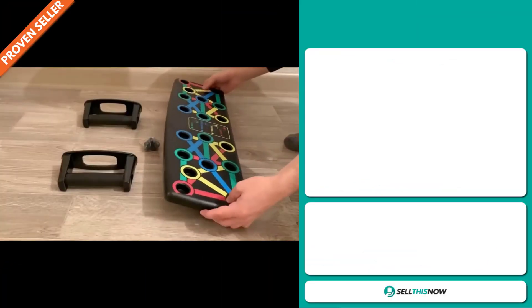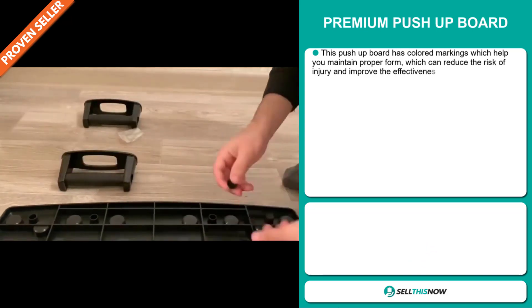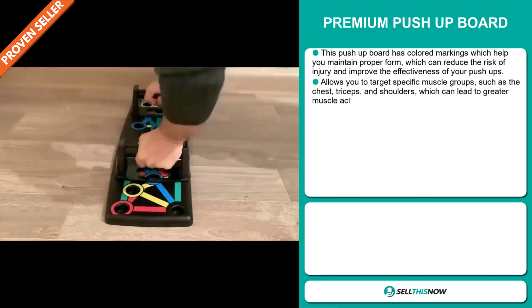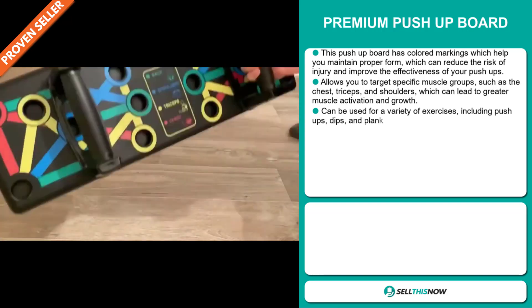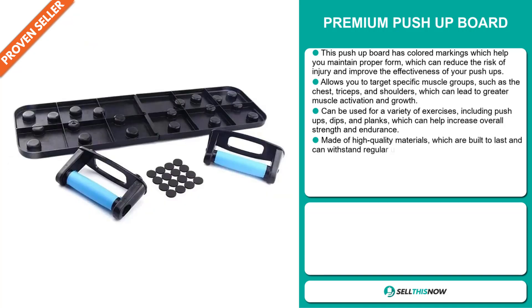Our next product is the premium push-up board. This push-up board has colored markings which help you maintain proper form, which can reduce the risk of injury and improve the effectiveness of your push-ups. It allows you to target specific muscle groups, such as the chest, triceps, and shoulders, which can lead to greater muscle activation and growth. It can be used for a variety of exercises, including push-ups, dips, and planks, which can help increase overall strength and endurance.